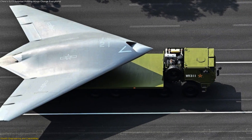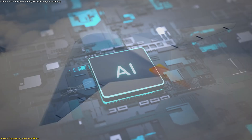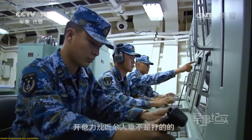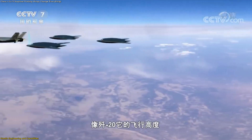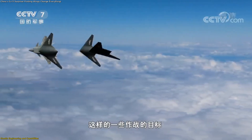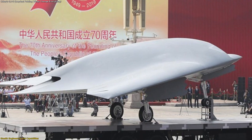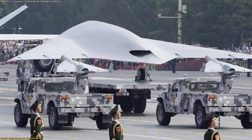Beyond physical design, the GJ-11 is also thought to include artificial intelligence support. This does not mean it operates entirely independently, but that it can assist with navigation, target recognition, and decision support. Paired with crewed aircraft like the J-20, it can act as a loyal partner, expanding the pilot's reach by carrying sensors or additional payloads. When these features are considered together, the GJ-11 stands out as a stealth-optimized, flexible, and adaptable system intended to survive in environments where traditional drones might not.